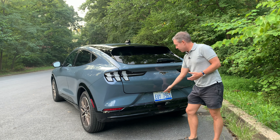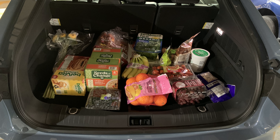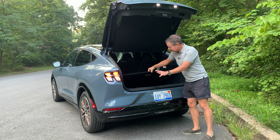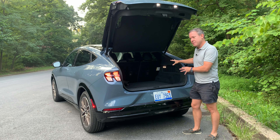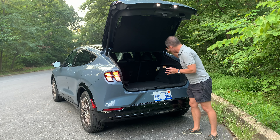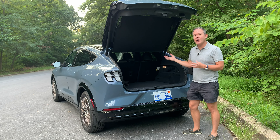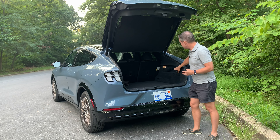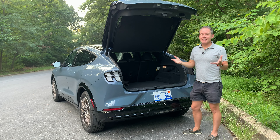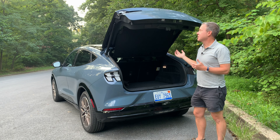To open the hatch, reach down and press a little rubber button — it electrically opens the hatch and reveals a lot of cargo space. Under the floor there's just a small air inflation kit and minimal storage; your main storage is up here. The rear seats are split-folding. This model has the Bang & Olufsen 10-speaker audio system with a subwoofer back here, plus a 12-volt accessory power port.